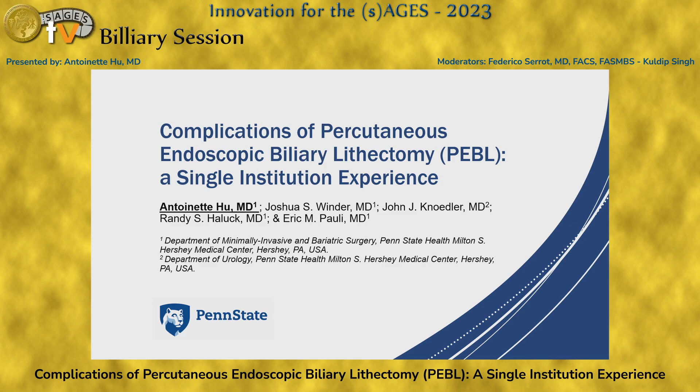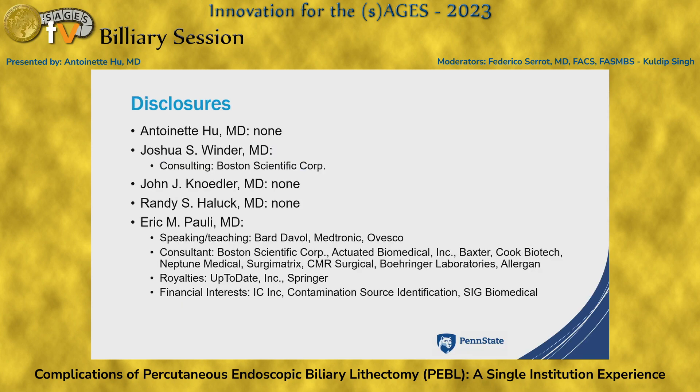Good afternoon, my name is Antoinette. I am a general surgery resident at Penn State Hershey. These are our disclosures — I unfortunately don't have any. Thank you, SAGES, for the opportunity to present.